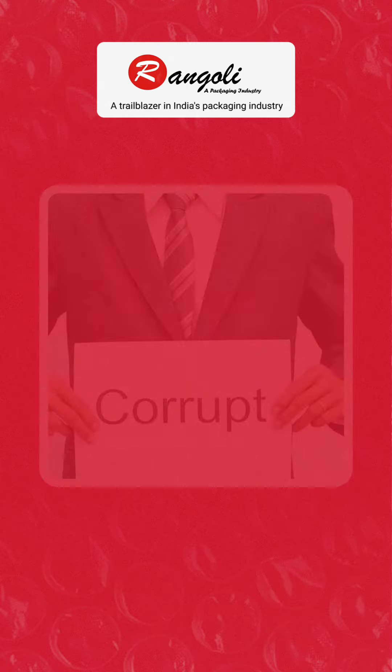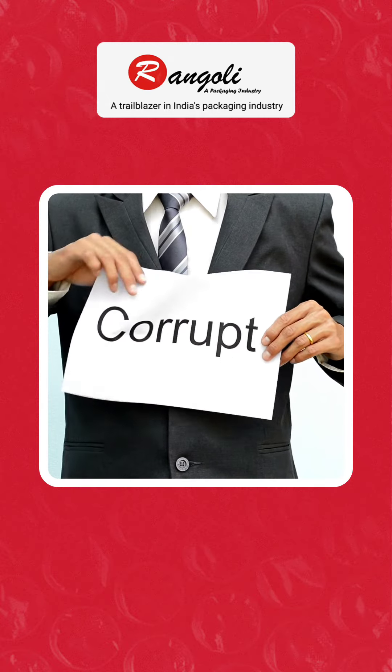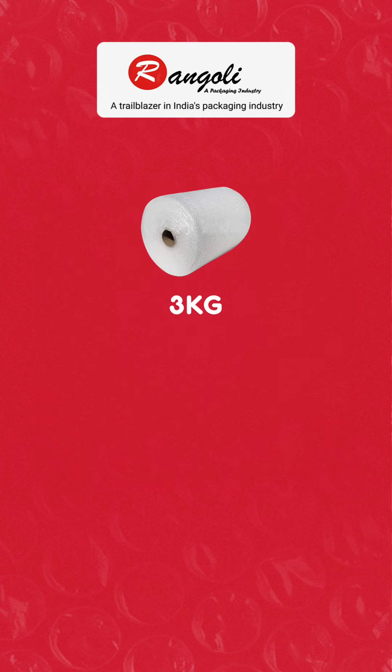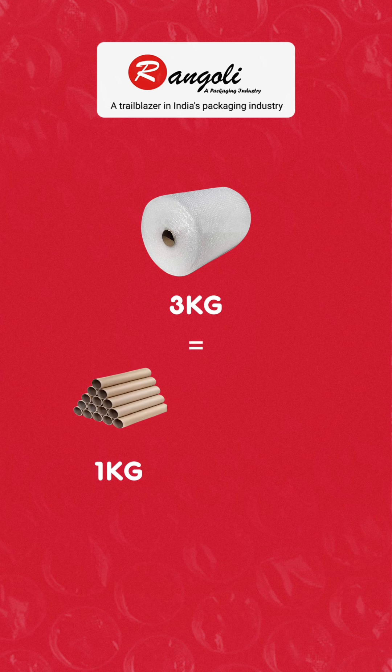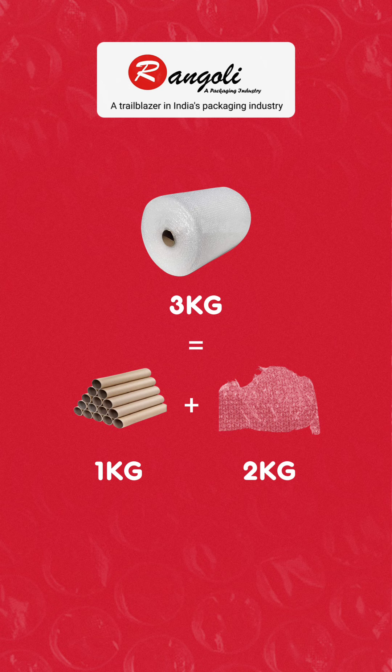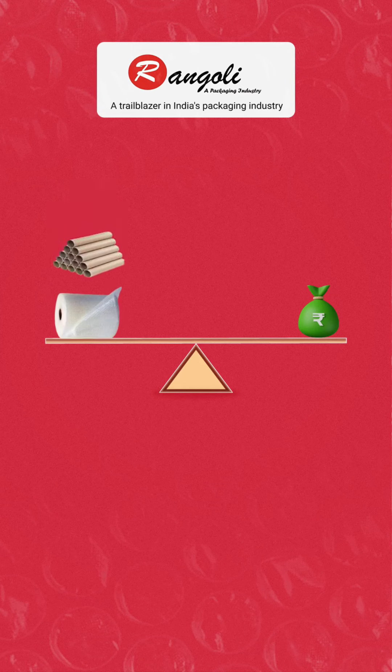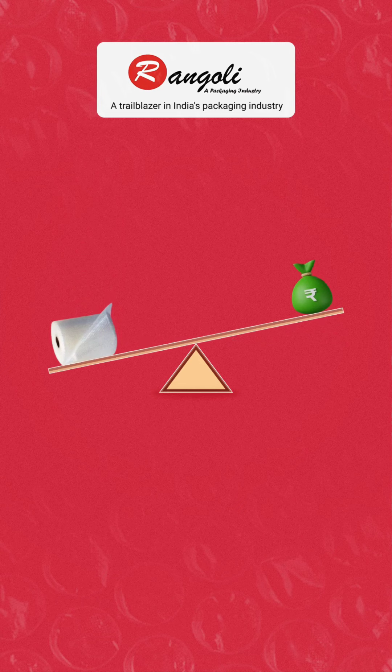With so many bubble wrap manufacturers, which one is the right choice? While skimming through the options, you might uncover the market's dark side. Certain manufacturers sell three kilograms of bubble wrap where one kilogram is just the core and two kilograms is subpar 20 grams per square meter wrap. So you might think you are paying for bubble wrap, but in reality you are also paying for the weight of the core, which can be up to one kilogram.